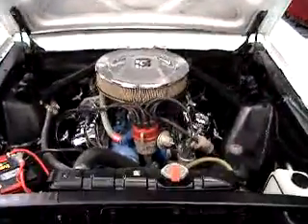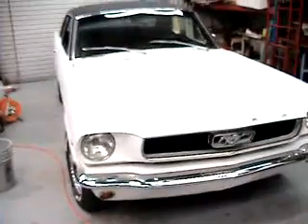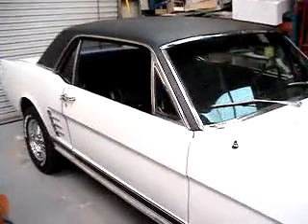But anyway, I just wanted to give you a little quick rundown of the car. Let me get back here a little bit — focus — there we go. Anyway, the car is finished, and I just hope that you'll take as good a care of it as we have.